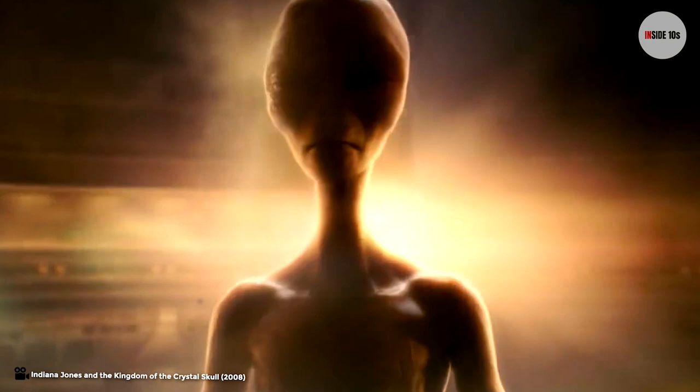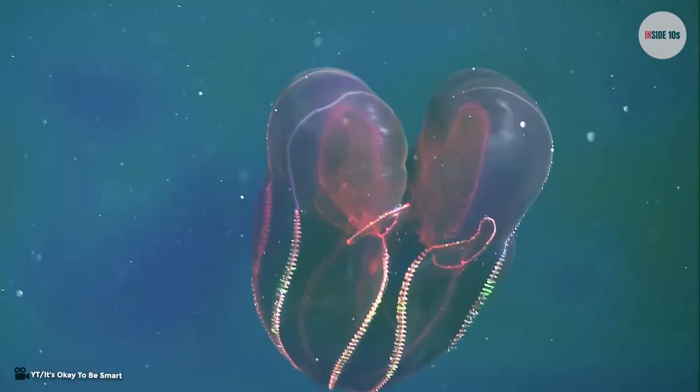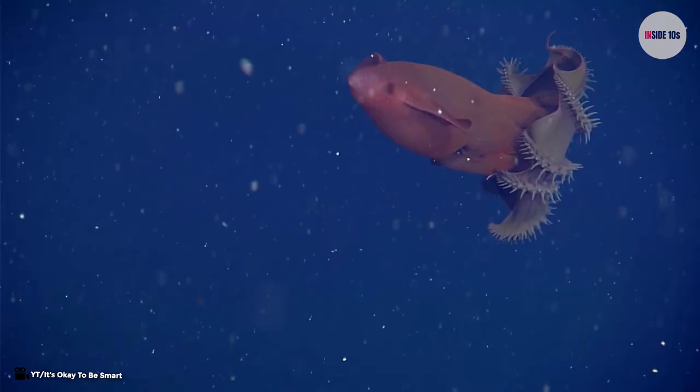Subscribe right now and hit the bell icon or this fat spider will crawl over your face while you sleep. I know some of you are wondering if humans have ever gotten contact with aliens. Well, we might not be too far away from this as you think. So stay with us as we are counting down 10 animals that look like aliens. Maybe one or two of them are not really animals.